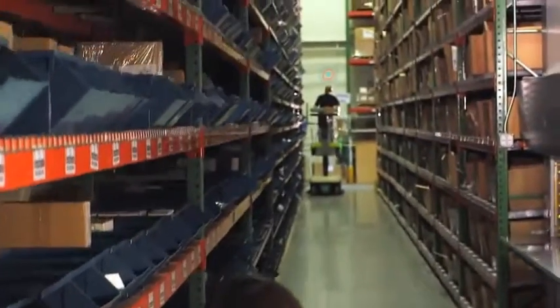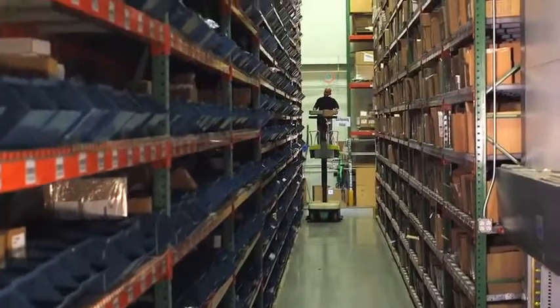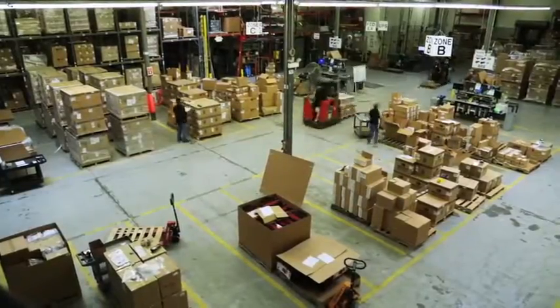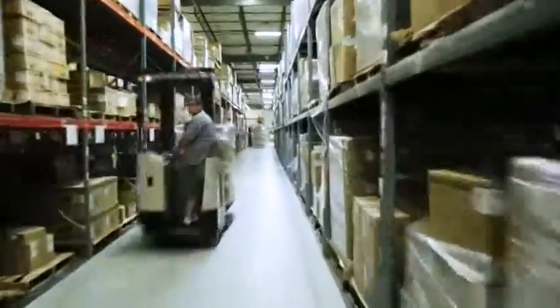Zebra's dynamic staging solutions allow labor-intensive picking and packing functions to run smoother by creating staging locations anywhere in the warehouse. From these staging locations, you can quickly locate materials and complete picking and shipping operations more efficiently.